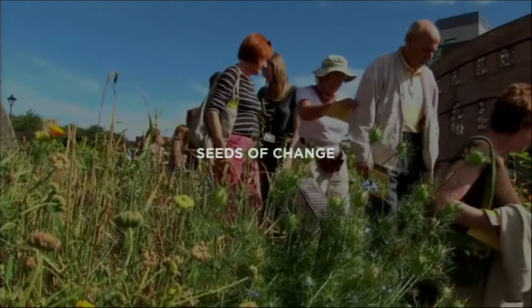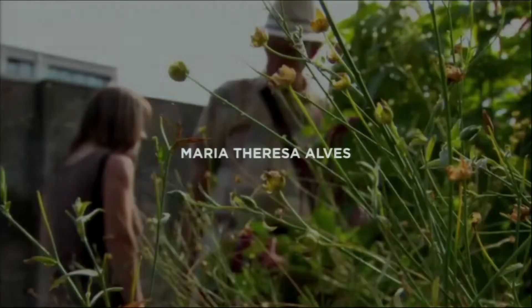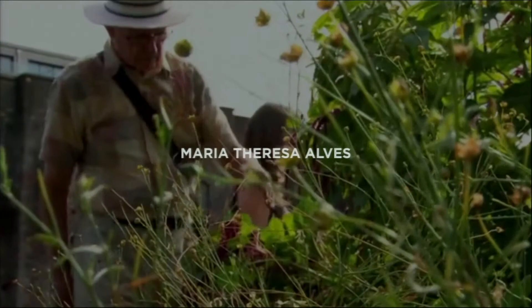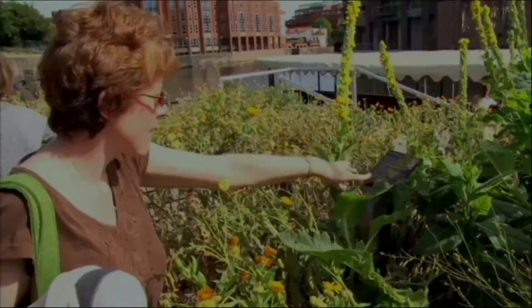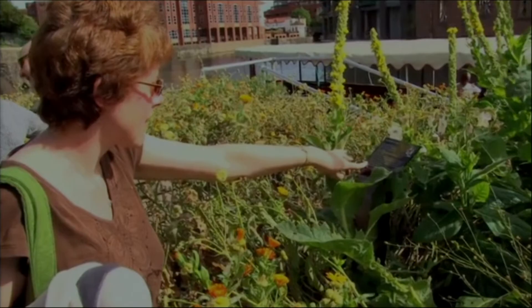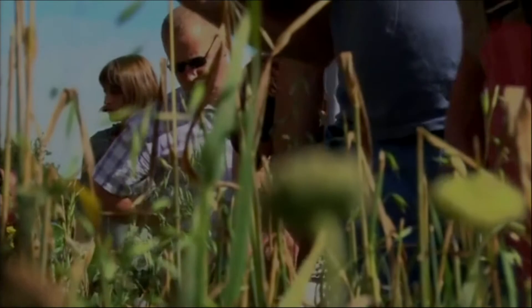This is an artwork by the artist Maria Theresa Alves, and it's what she calls a ballast garden. This is the first of them — nobody had ever thought about that before, nobody had ever built one before. So what is ballast?